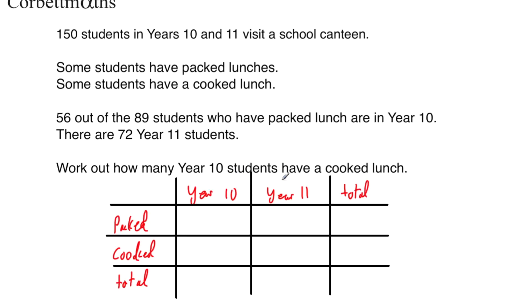I've made a table for year 10 and year 11, with packed lunch, cooked lunch, and totals. There are 150 students altogether. 89 students had packed lunch in total, and 56 of them are in year 10. There are 72 students in year 11. So 150 take away 89 equals 61 — so 61 students had a cooked lunch. Then 150 take away 72 equals 78, so there are 78 year 10 students.